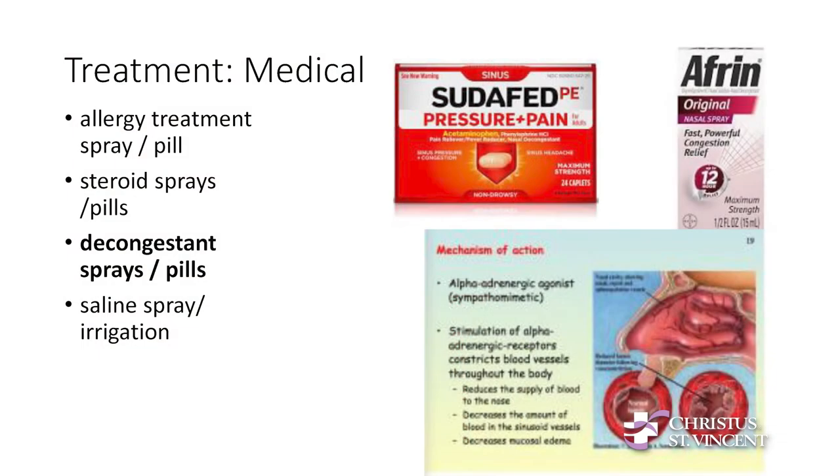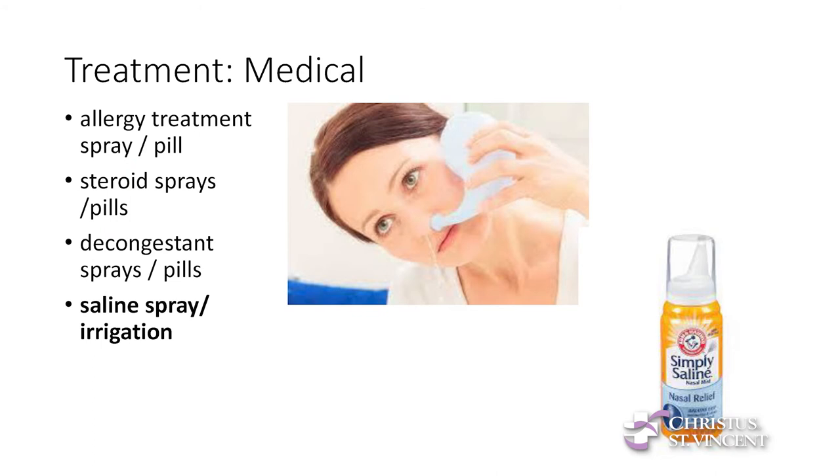Decongestants are another way to decrease swelling and inflammation in the nose. Since the turbinates are bags of blood vessels that swell up, decongestants shrink those blood vessels to decrease the swelling and blockage. Sudafed is a pill that can do that, and Afrin is a spray that shrinks down those blood vessels. These provide quick, immediate relief, but they're not good for long-term use — your nose can get addicted to Afrin, and they can be associated with high blood pressure. Finally, saline irrigation: washing out the nose rinses out all those particles causing inflammation, with no side effects — it's just salt water, so you can use it as often as needed.